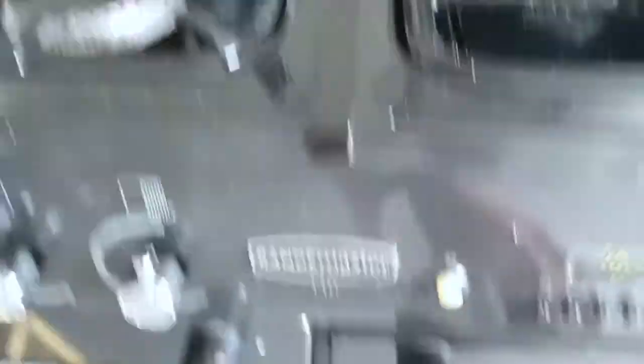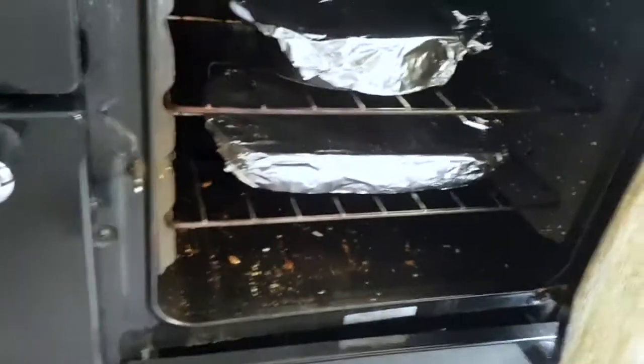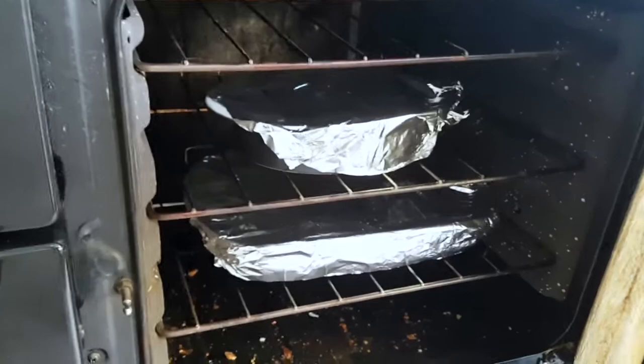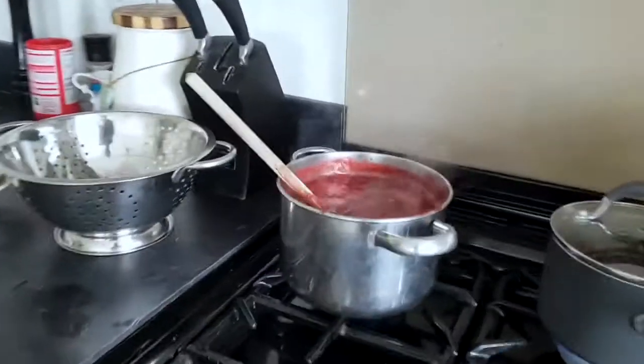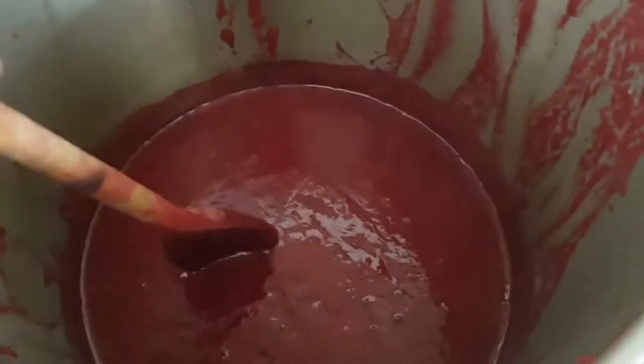We've got some beetroot in the oven as well — we've got some ham and the beetroot to make beetroot burgers for dinner. And we've got lots of this amazing compote to make into jam now. Everything's very purple — damson purple, beetroot purple!